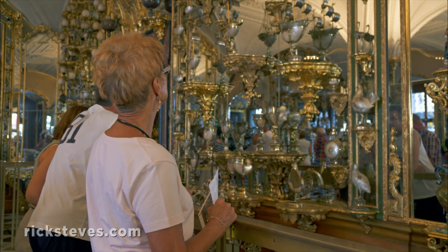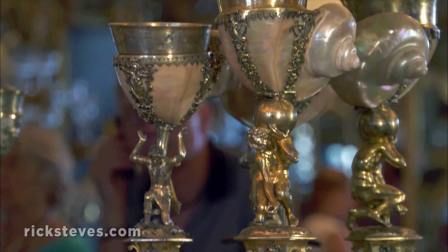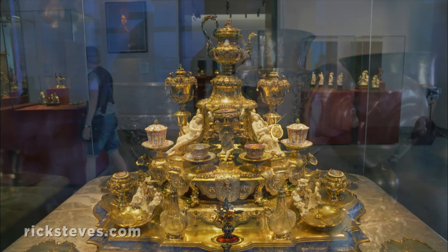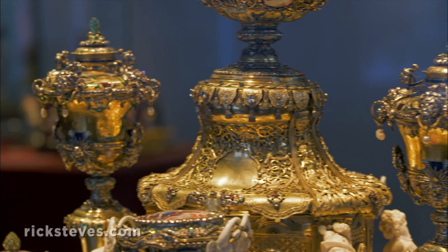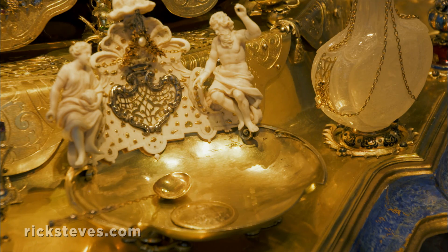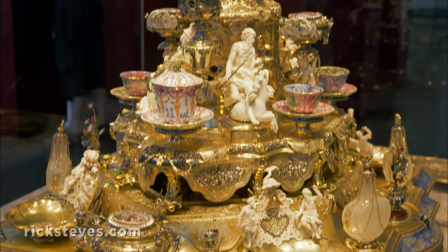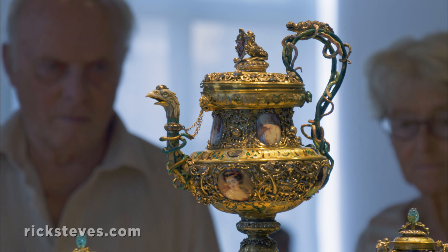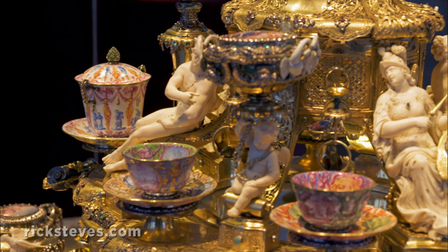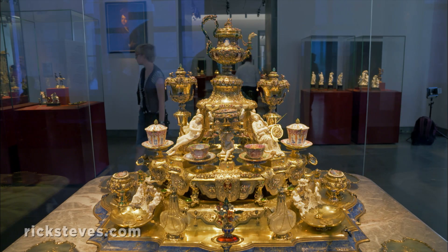In the aptly named Hall of Precious Objects, amid mother-of-pearl, ostrich egg, and snail-shell goblets, is the ultimate coffee service. This golden coffee service from 1700 is pure gold, iced with enamel, crusted with thousands of precious stones, and crowned by a coffee pot filled with symbolism. Coffee was exotic and trendy back then, and this extravagant centerpiece, while never actually used to serve coffee, certainly made an impression.